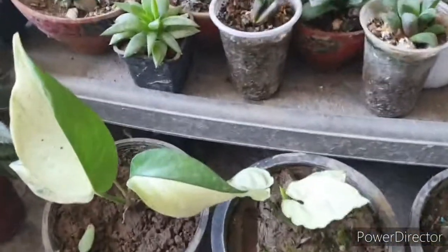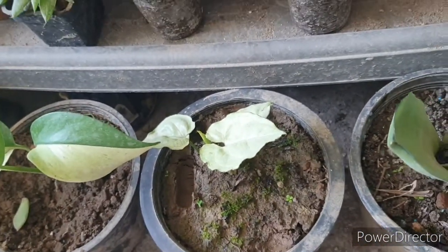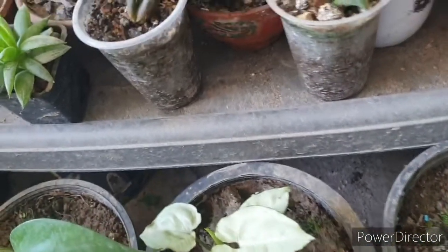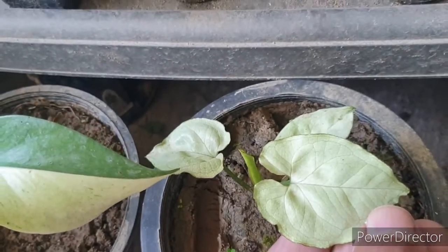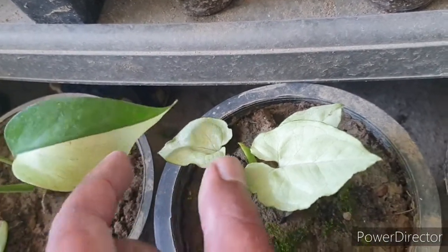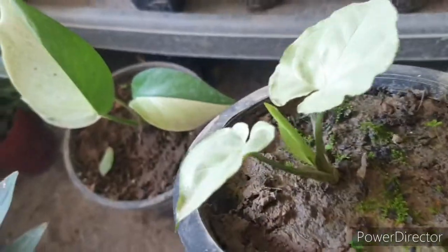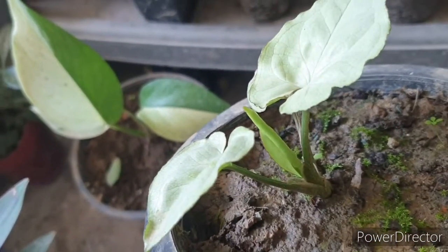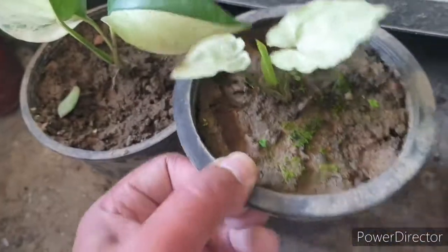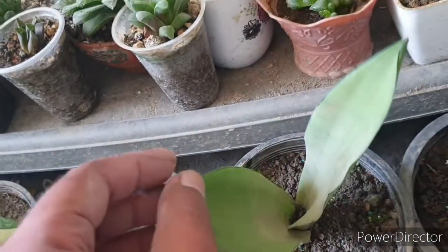Then I have a couple of Syngoniums — the pink one, the variegated one, and the typical green one. But I didn't expect to get the white one. It is so small, but the seller showed me the mother plant. I can see new growth coming out and I'm happy about it.